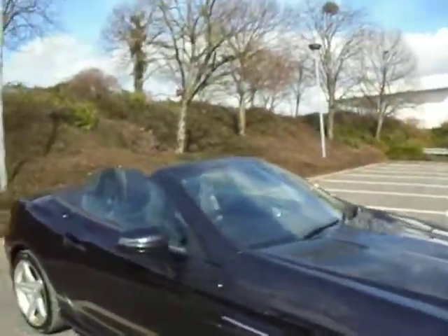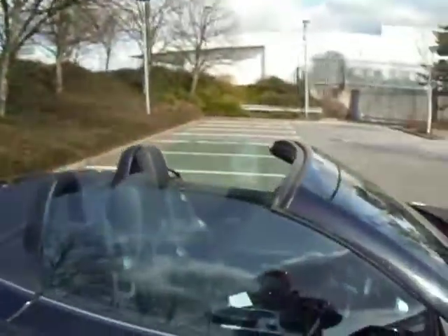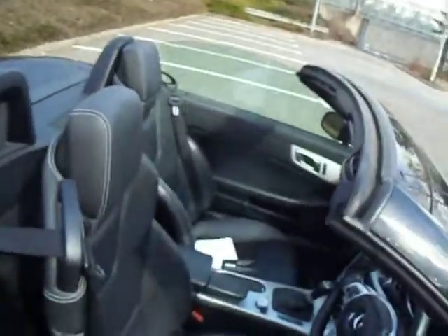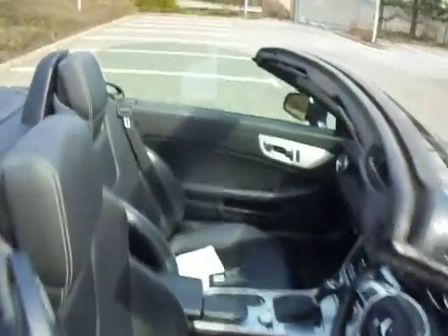Let's have a look inside. As you can see this vehicle is a two seater, so it would be your sports car.